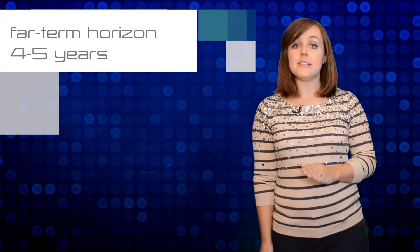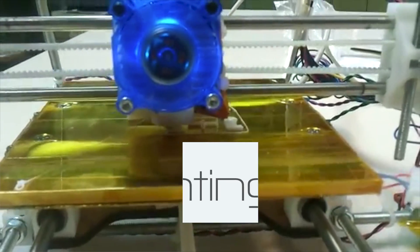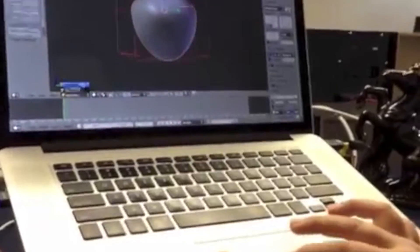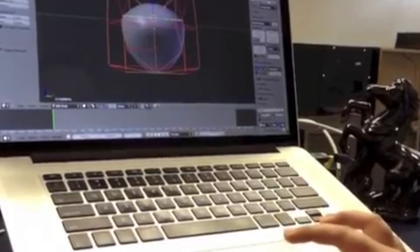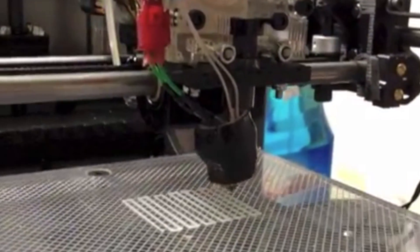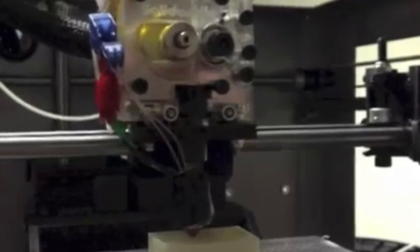Four to five years away on the far-term horizon are 3D printing and virtual and remote laboratories. 3D printing has become much more affordable and accessible in recent years, requiring only a small financial investment and minimal technical expertise to own a 3D printer. Websites like Thingiverse offer open-source hardware, making it easy to access and share 3D printer content. Schools are using 3D printers to illuminate the design process, build rapid prototypes, and create models to demonstrate concepts and curricula.